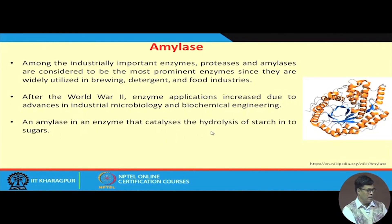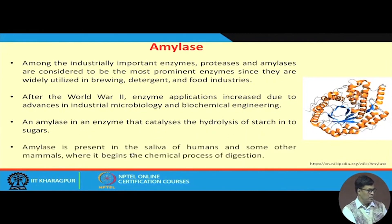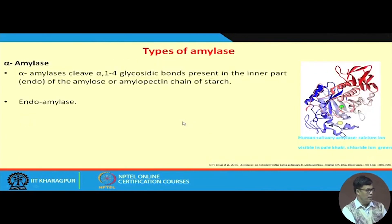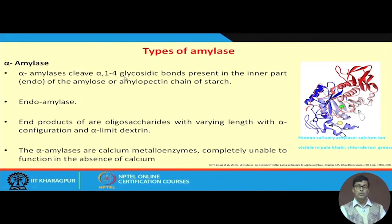Amylase is an enzyme that catalyzes and hydrolyzes starch into sugar. Amylase is present in the saliva of humans and some other mammals, where it begins the chemical process of digestion. We have three different types of amylases: alpha amylase, beta amylase, and gamma amylase. Alpha amylase cleaves alpha-1,4 linkages — the starch molecule is a polymer of glucose, and they bind with each other by alpha-1,4 linkages. Alpha amylase cleaves the alpha-1,4 glycosidic bond present in the inner part of the amylose and amylopectin chain of the starch.